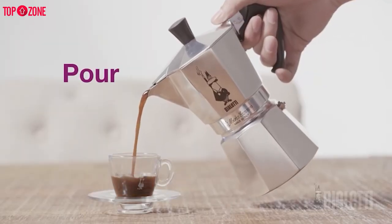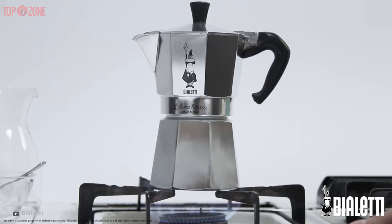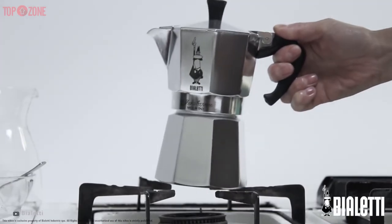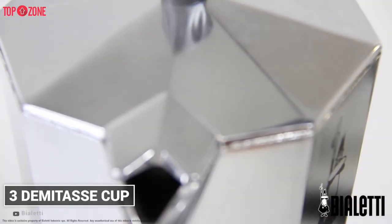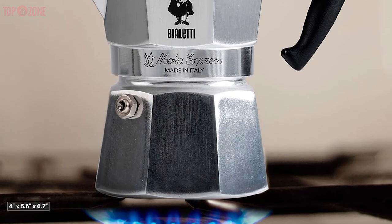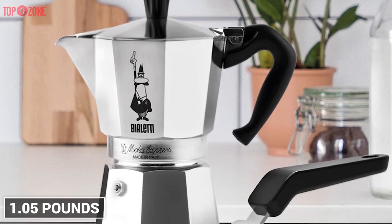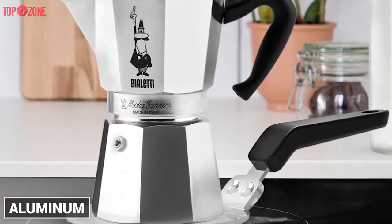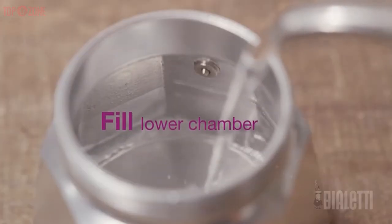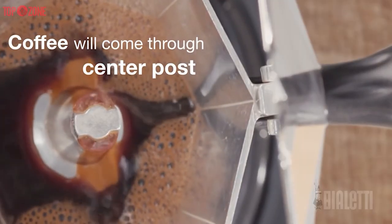The BLD Moka Express Stovetop Maker is a great, affordable way to brew high-quality espresso from the comfort of your own home or anywhere else you can access a stove. It's an example of a no-plastic coffee brewer that delivers unparalleled flexibility and ownership in the brewing process. This little moka pot sits right on your stovetop and can make 3 demitasse cups of superb-tasting espresso in less than 5 minutes. At just 4 x 5.6 x 6.7 inches and weighing just 1.05 pounds, it is made of high-quality aluminum — compact, durable, and easy to clean. With its iconic design and aluminum construction, the BLD Moka Express is excellent for campers who have access to a camp stove or open fire and want their coffee strong and fast without any extra filters or gadgets.